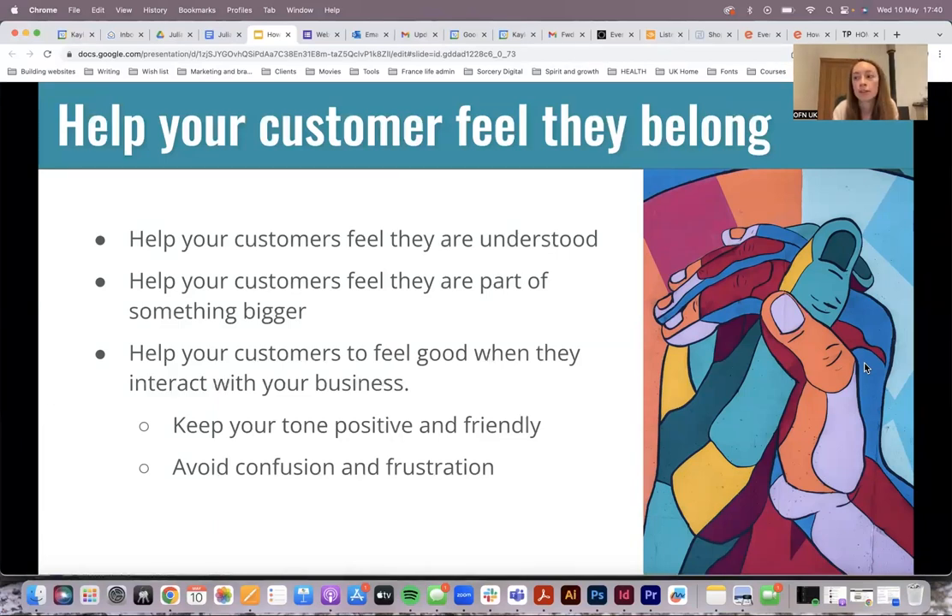You want to help your customers feel like they're understood. If we want to generate a sense of belonging and customer loyalty, you want your customers to feel valued and respected. A way to help your customers feel like they're part of something bigger is to show that you care about the same things they do and that you share some of the same values. That will help you create more highly engaged customers who will naturally want to shop with you.